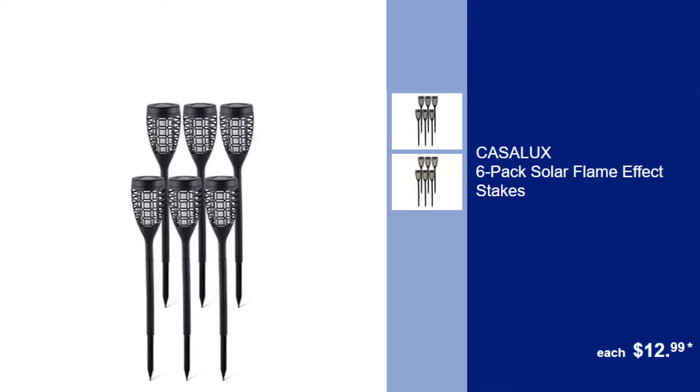Casalux 6-Pack Solar Flame Effect Stakes, $12.99. Illuminate your walkway with these solar-powered stakes that simulate a flickering flame effect.